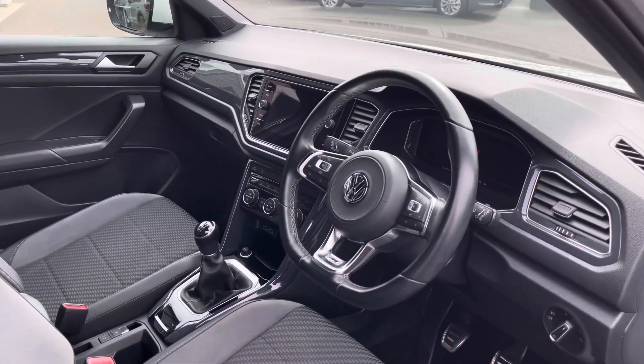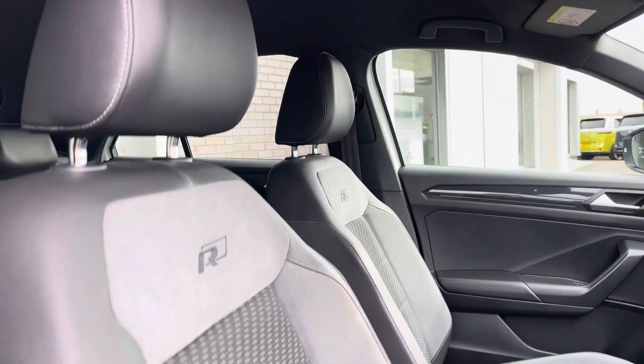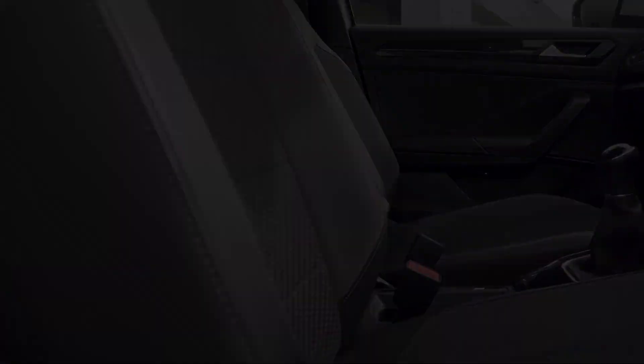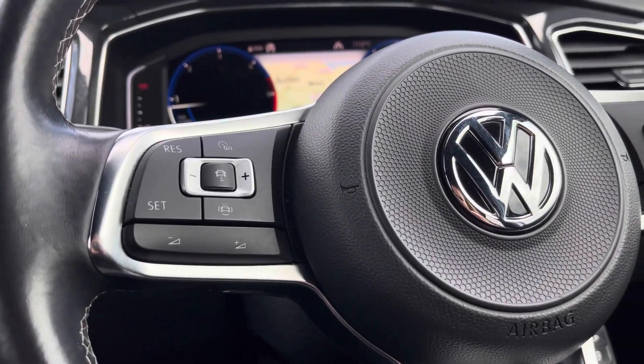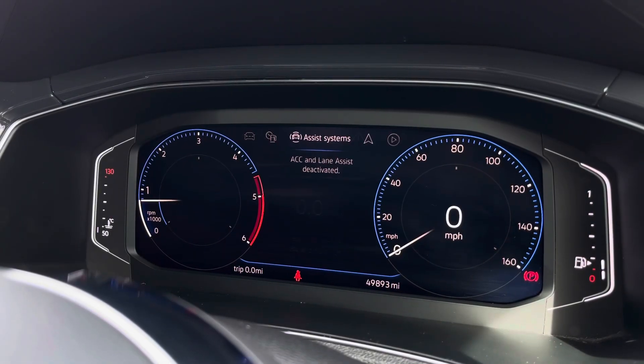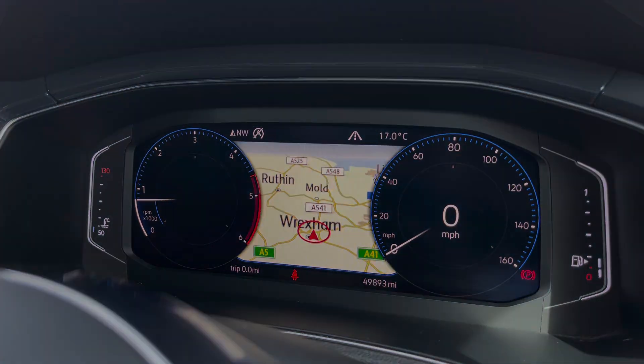Moving to the front, we are first greeted with the leather-wrapped multi-function steering wheel. This is followed by the R-Line embossed heated front seats with a centre armrest for added comfort. Using the steering wheel we can access the car's media system, including the adaptive cruise control. Then directly ahead we have a customisable digital cockpit showcasing important driver information.